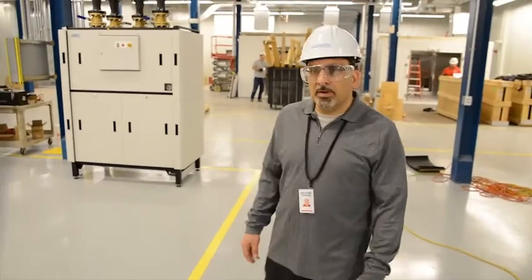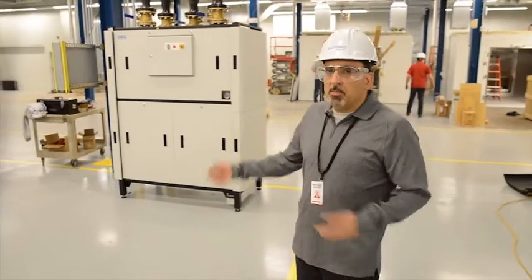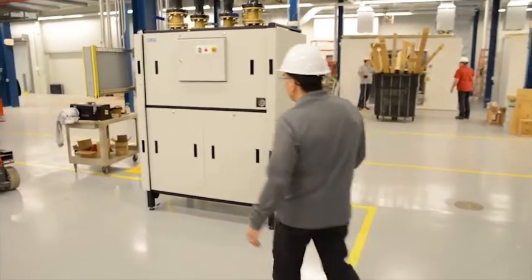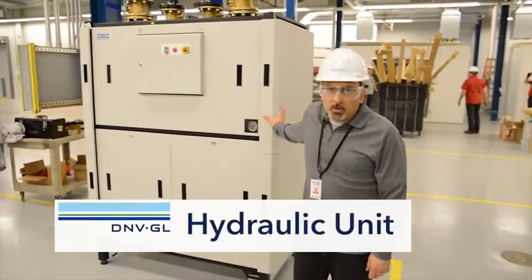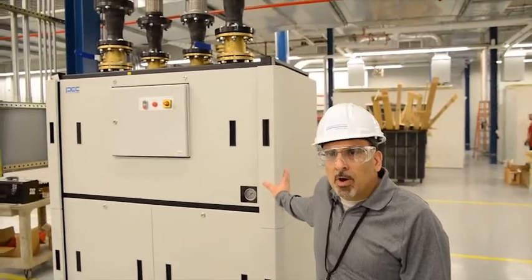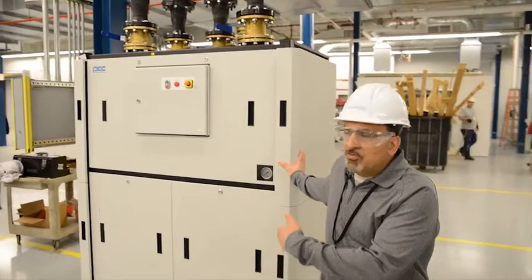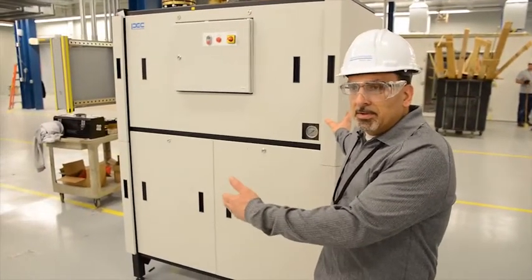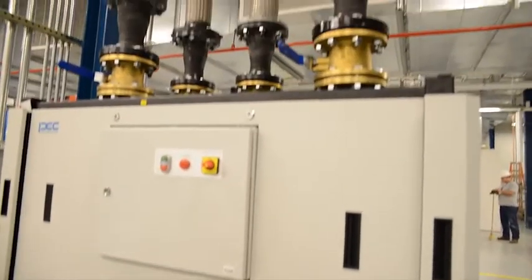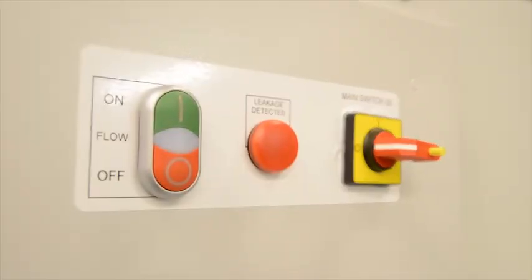Here we are in another large area of our lab where we have a few other chambers — ambient chambers and walk-in chambers. But over here is another piece of equipment that is very vital to our cooling of our PEC controllers. This is our hydraulic unit. It takes in chiller water from outside in a closed loop and also exchanges the heat with another closed loop within the building. That goes directly to our PEC controllers, which is important for keeping those electrical boards within the unit cool while it's operating.